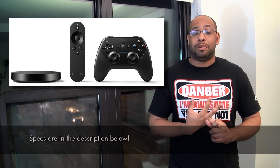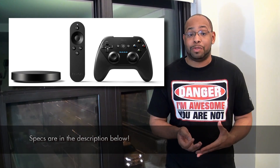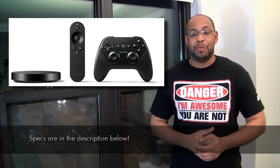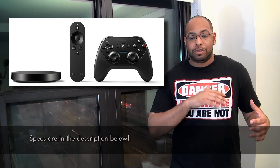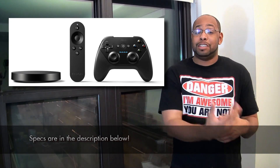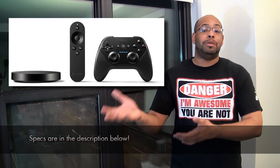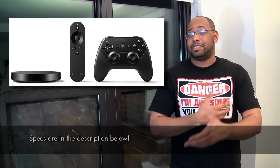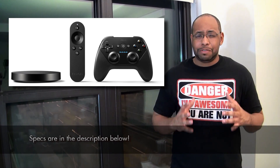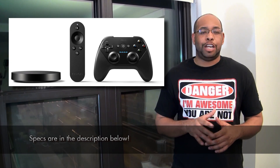It's going to come with an Intel Atom processor, I believe quad-core as well. It's going to have a remote with voice search enabled. You can also buy a game controller, which is something you can do with the Fire TV as well. It's kind of like if you want a little bit more than what a Chromecast offers — you're still going to be able to do Google Casting — but it adds more access to the Play Store and different applications, and it's going for about $99.